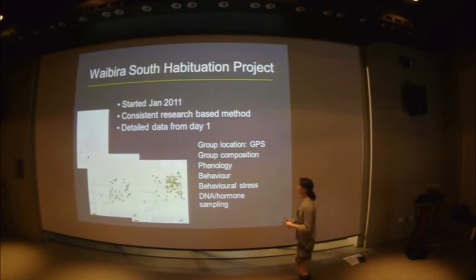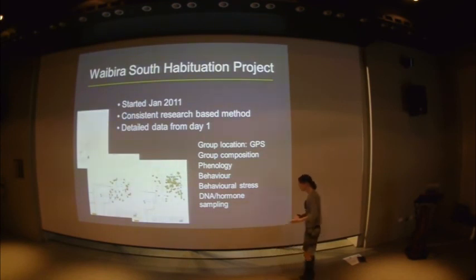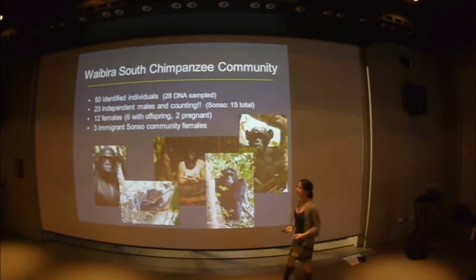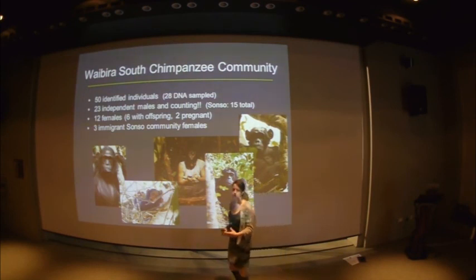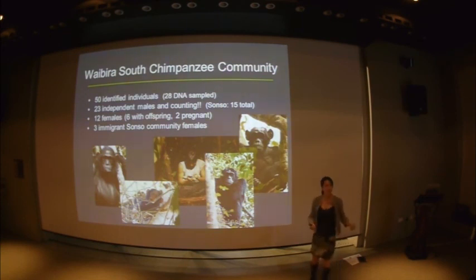We are incredibly lucky in Budongo in that when we were considering which group to habituate, we had an inkling about a group on the north-eastern border — a big, stable group. Two of our well-habituated Sonso females, who I knew throughout my whole PhD, disappeared just after my PhD finished, and we had a feeling they'd gone in that direction. Sure enough, they were in the new community. From day one we've had individuals there who know us and who, simply by being comfortable around us, have rapidly accelerated the habituation. Instead of talking about decades, within 18 months we have 50 identified individuals, 28 of which have been DNA sampled.